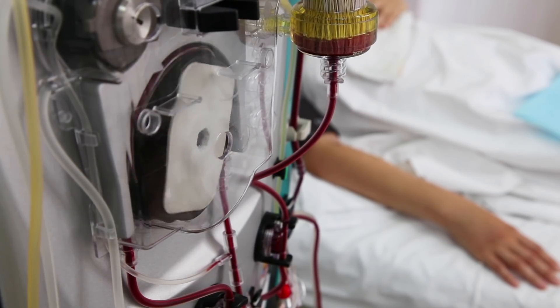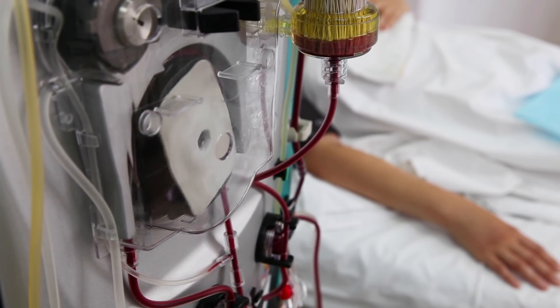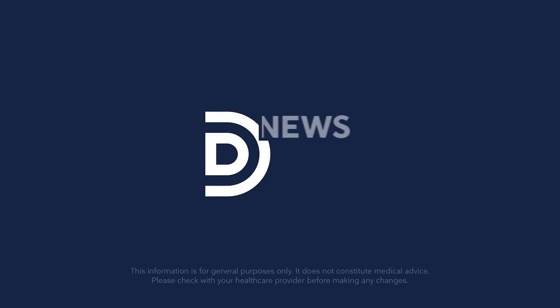Welcome back to Diet Doctor News on YouTube. I'm your host, Dr. Brett Scher. Today I want to talk about ketones for decompensated heart failure. One of the worst and hardest-to-treat conditions actually looks like it improves by adding ketones. This is potentially groundbreaking — it's very early and we still need a lot more studies, but just seeing this published in a journal is pretty amazing.